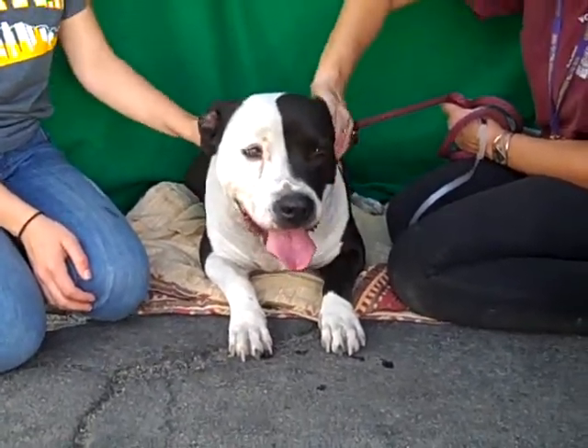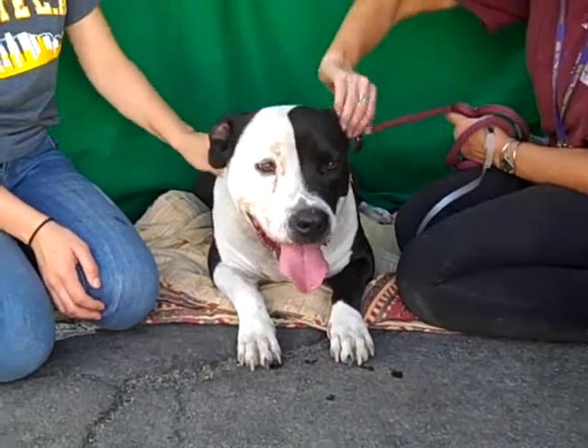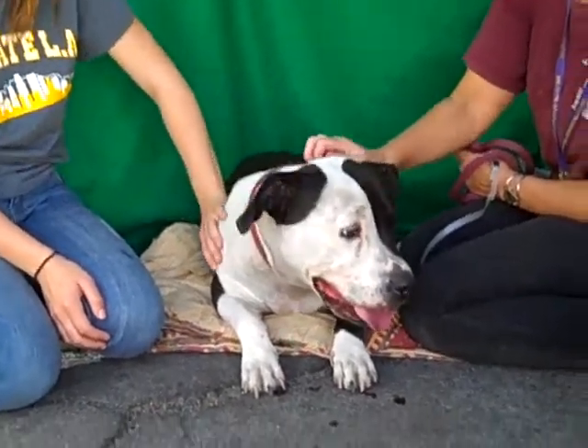There was another dog in the home, and at one time a cat in the home. He did beautifully living and cohabitating with all of these creatures, big and small.